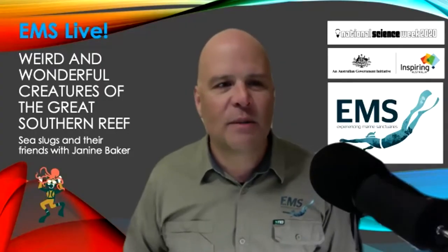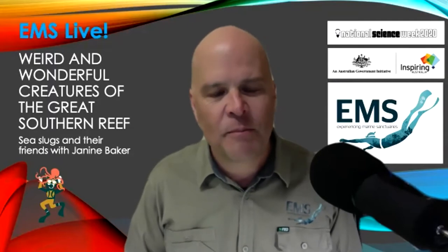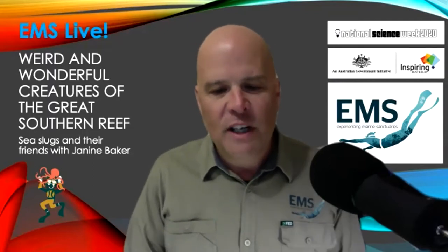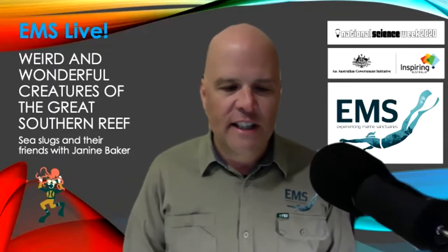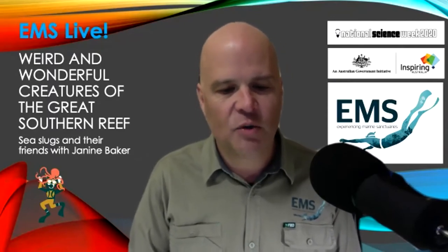Welcome everyone to tonight's presentation with Janine on Sea Slugs and Their Friends. Janine Breaker has worked in marine science research for more than 30 years for government agencies, universities, research organizations, NGOs, and as a sole trader.